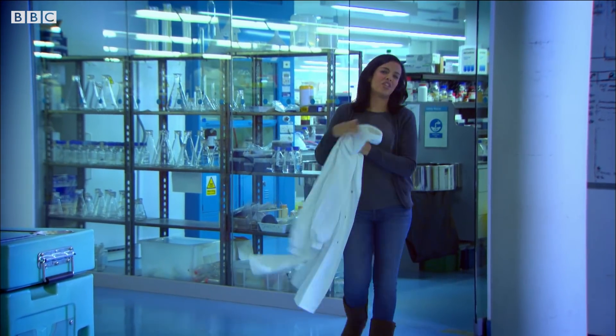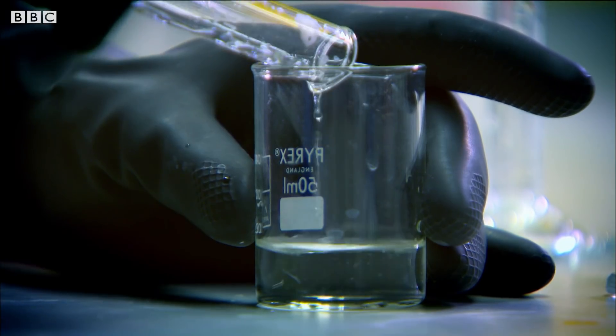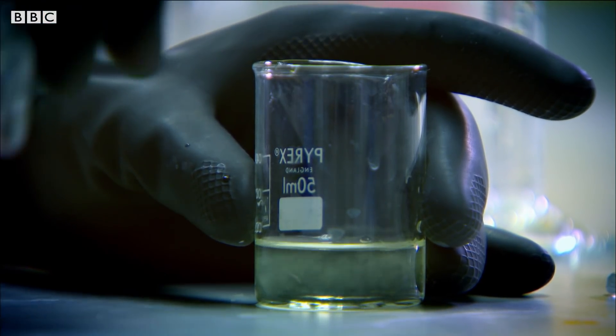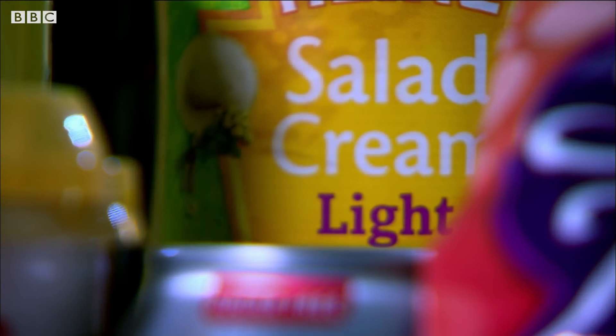Most of the sweeteners in our drinks and food are made in the lab in a similar way. The most popular sweetener, aspartame, is made by synthesising two naturally occurring amino acids, joining them together to produce an entirely man-made substance. People are suspicious of artificial sweeteners because they're made in a lab, but are they doing us any harm?